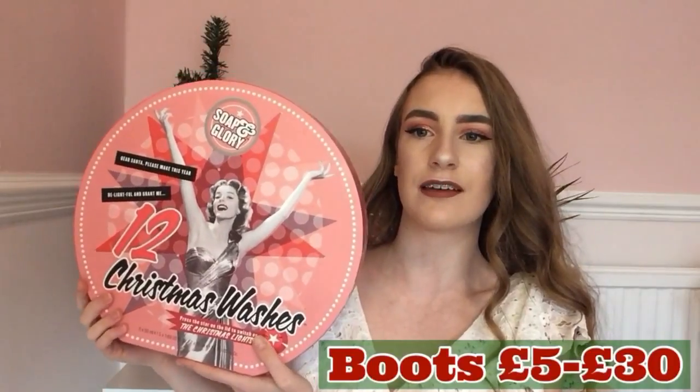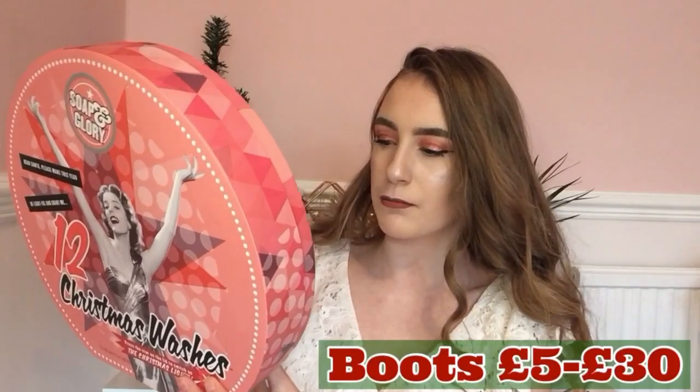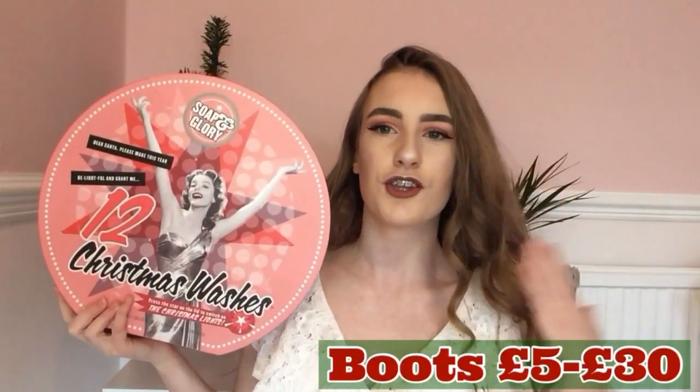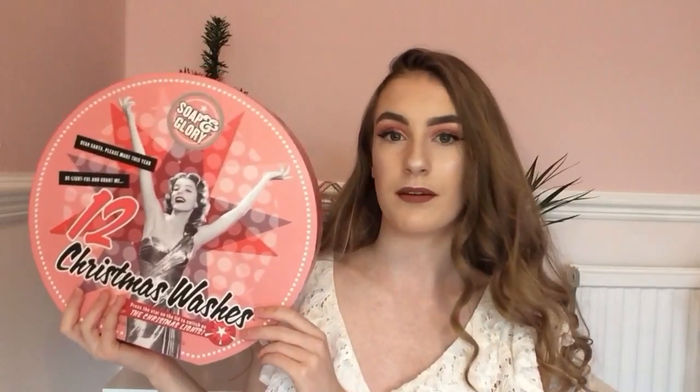Here I have a Soap & Glory set — this one is from last year because I bought a lot in the sales. Boots has a range of Soap & Glory sets that usually include the Sugar Crush, the Clean On Me, and lots of other products. They have new ones in the shape of barbells and other designs. I'll put a link to the Boots website in the description. Every girl loves a bit of Soap & Glory.